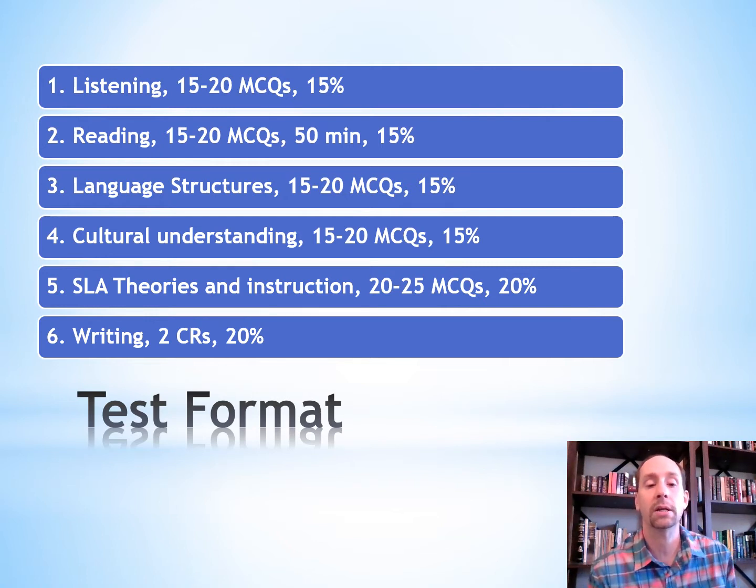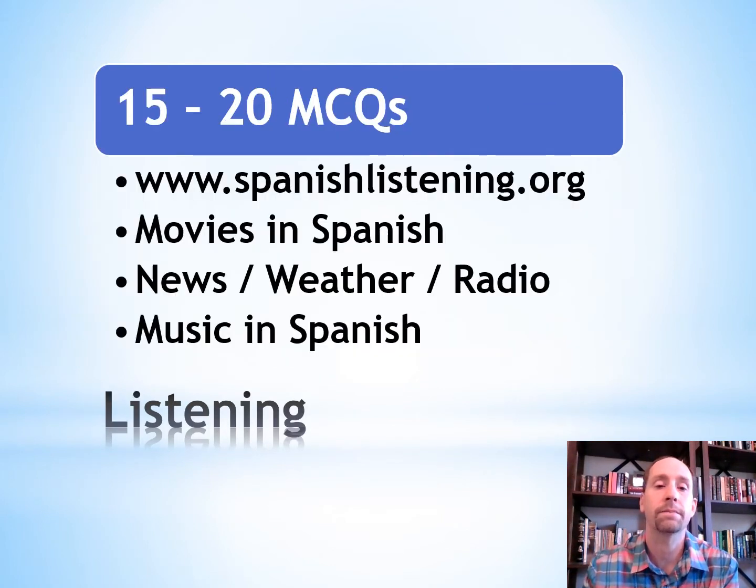In today's video, we're going to look at each section to help you understand and prepare for your test. For listening, some ways you can practice are going to SpanishListening.org. There are Spanish speakers from around the world who answer prompts and speak for about 30 to 60 seconds on a variety of topics.